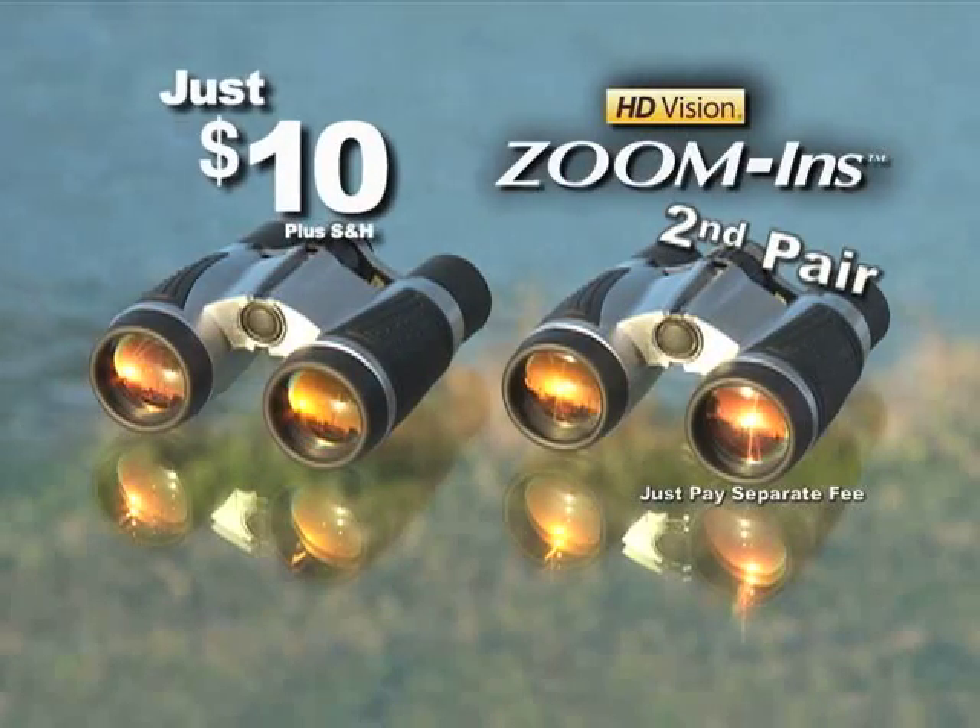Two pairs for $10? Are you kidding me? Call now and upgrade your seats to the best in the house for just $10. Don't wait — call or go online right now.